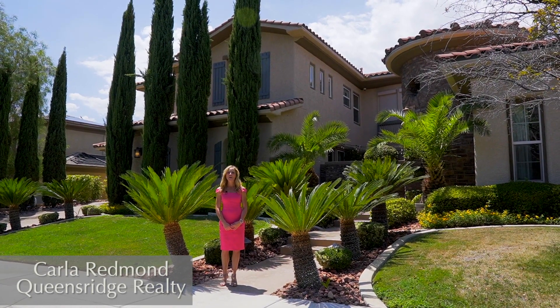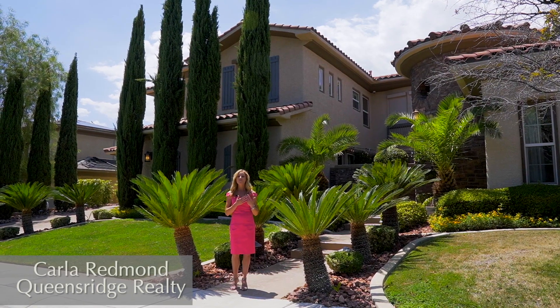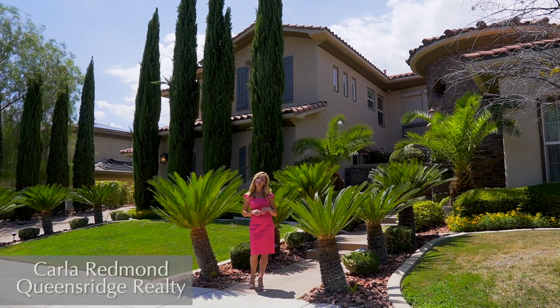Hi, I'm Carla Redmond, your Find Home Specialist with Queensridge Realty. Today I'm going to take you on a tour of this fabulous home located in the gated community of Barrington in Summerlin. Come walk with me.